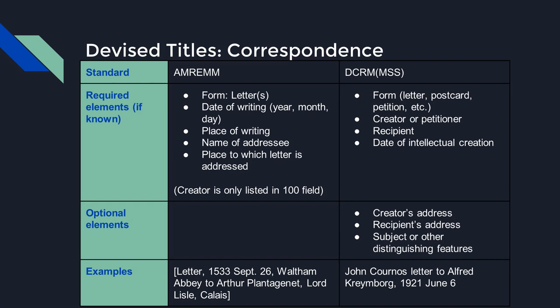Both AMREM and DCRM-MSS provide specific guidance for devised titles for letters and other correspondence. For AMREM, all elements are required if known, in a prescribed order: the form term 'letter,' date of writing, place of writing, name of addressee, and place to which the letter is addressed. The person who wrote the letter is not included in the title, only in the 100 field. The full title is enclosed in square brackets. For DCRM-MSS devised titles for letters, there are four required elements — form, creator, recipient, and date — and three optional elements: creator's address, recipient's address, and subject or other distinguishing features. No brackets are used in DCRM-MSS titles.